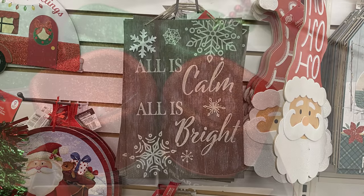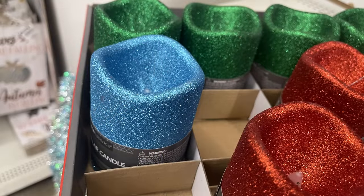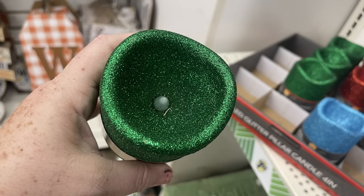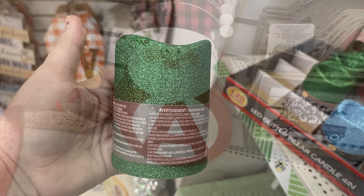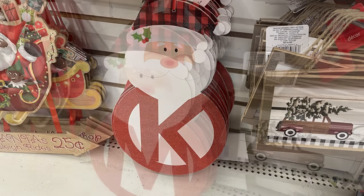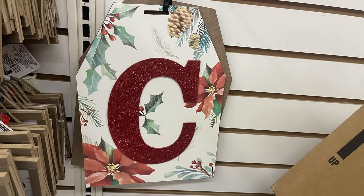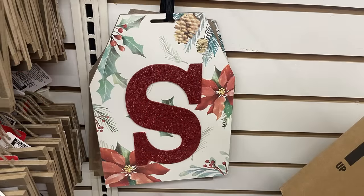They have LED candles in red, blue, and green — completely covered in glitter with a flickering light so it looks like they're lit. I really like the green; it's the first time I've ever seen them in green. We also have these monogram Santa signs — they had these out last year as well. The letters I found so far were A, K, and M. Then they had these large gift tag signs; I found the letter C, the letter A, and the letter S — they were still putting them out.